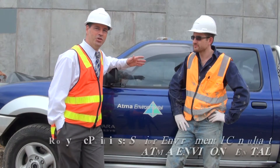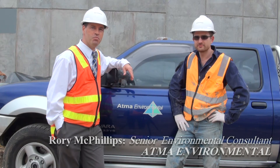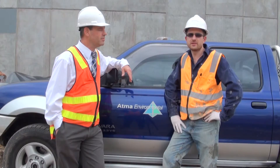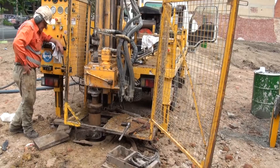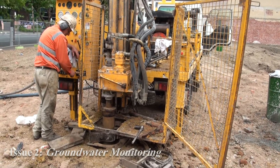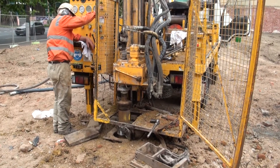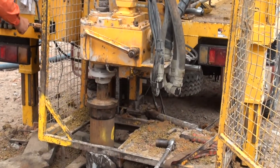I'd like to introduce Rory McPhillips, one of my senior environmental consultants who's been doing the drilling here today. So Rory, what are some of the objectives in looking at this work? Today we are installing a network of groundwater monitoring wells. The aim of the exercise is to further assess the impact of known groundwater contamination on the site, and ultimately to determine whether or not the historical dry cleaning use site may have been the source of this groundwater contamination.